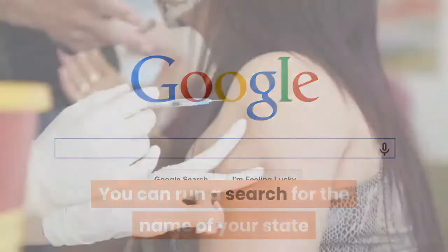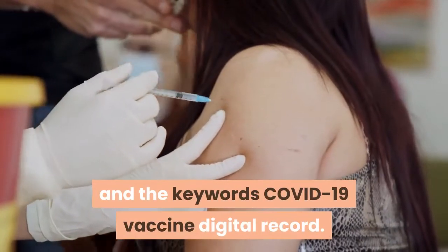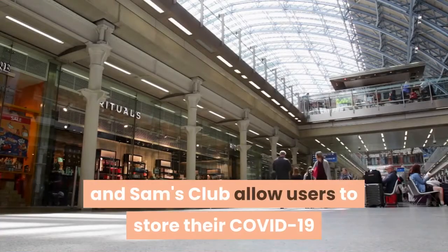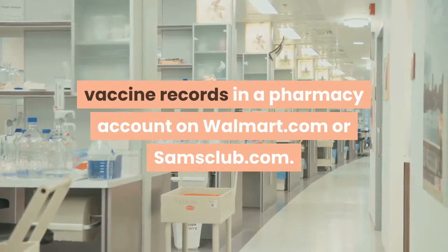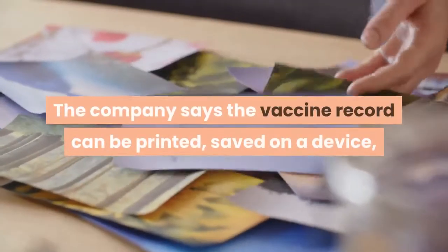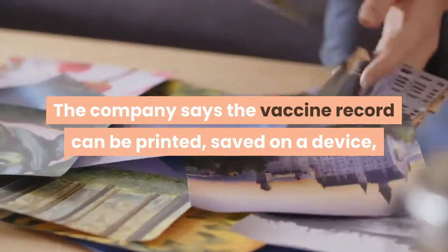You can run a search for the name of your state and the keywords COVID-19 vaccine digital record. Walmart and Sam's Club allow users to store their COVID-19 vaccine records in a pharmacy account on walmart.com or samsclub.com. The company says the vaccine record can be printed, saved on a device, or shared.